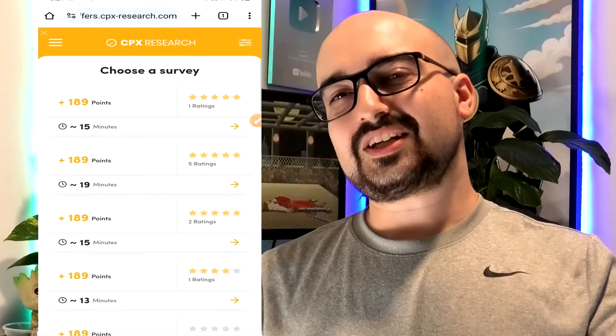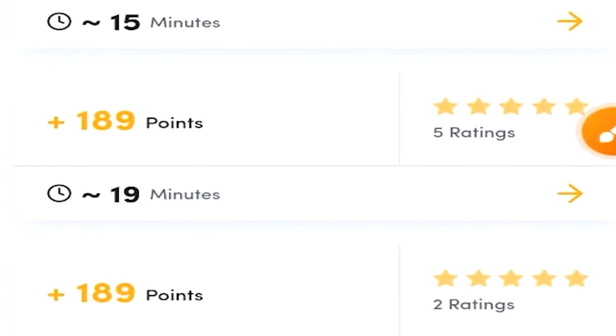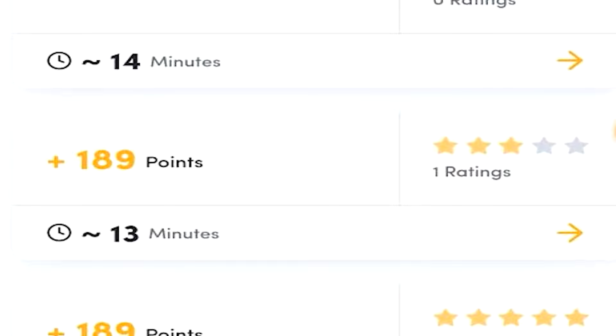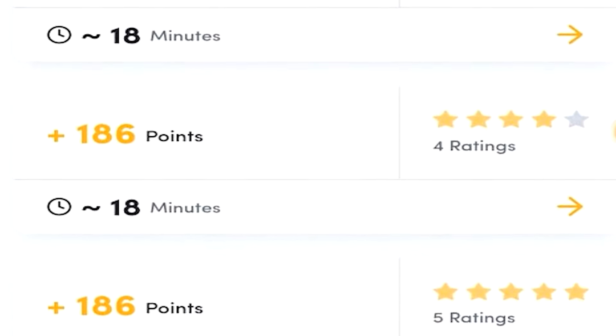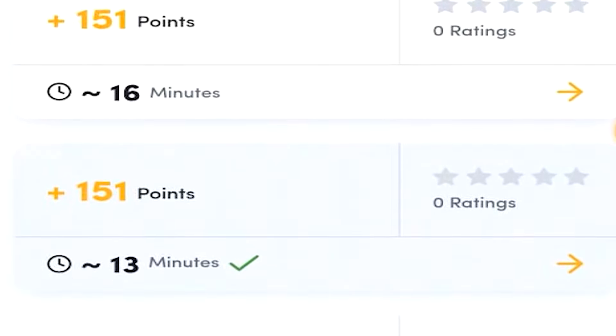What about CPX Research? With CPX Research, I can get roughly $0.80 or so for 15 minutes of my time, and there are many different surveys willing to pay that. These survey prices are pretty decent overall — not the worst I've seen on the market by far — and there's quite a few of them available, which makes it even better.